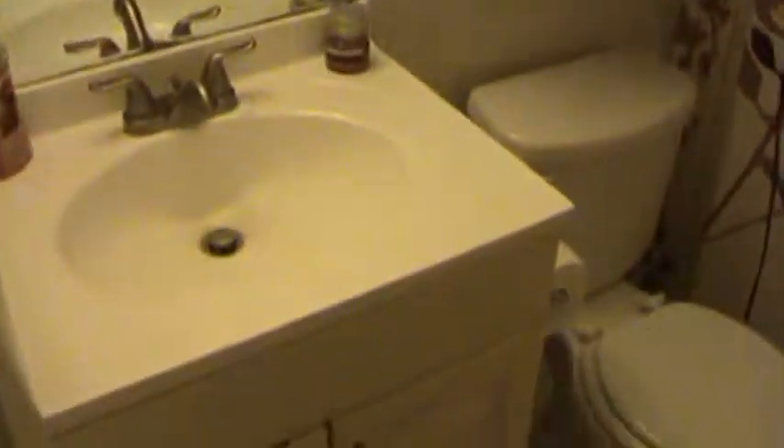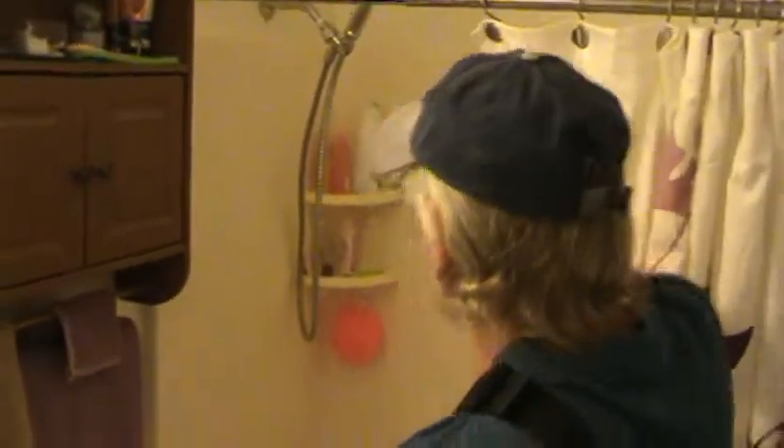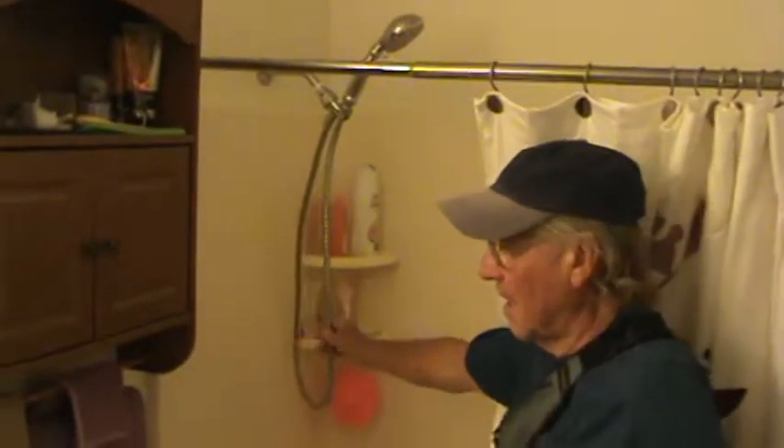And the bathroom in the master bedroom — let me pull the drapery back so you can see the shower controls. Now this portion belongs to the tenant; it has a regular shower head, same as in the other bathroom.